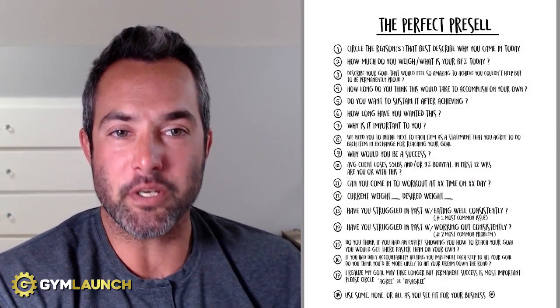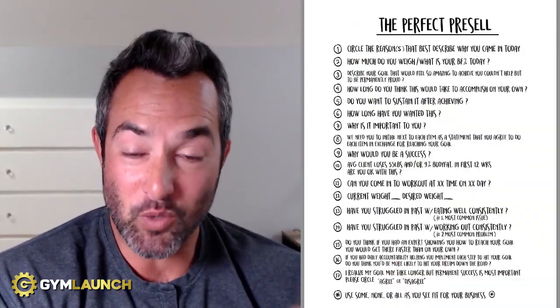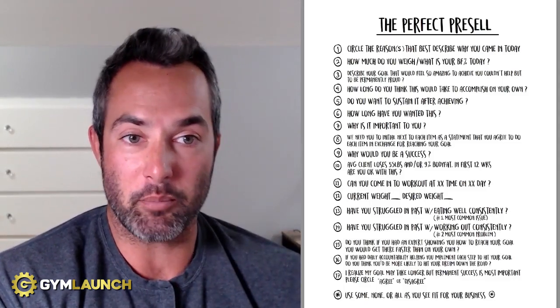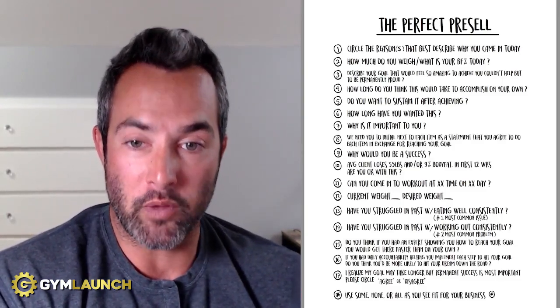In this video, I want to walk you through the perfect pre-sale questionnaire that you should be using to have clients, by the end of your sales process, literally handing you their credit card ready to go, so that you are armed with all the information you need to close them. I'm also going to show you the exact questionnaire I used to close 90% of people that showed up — cold prospects — to my facility, and I sold them at $500 or more when they walked in.